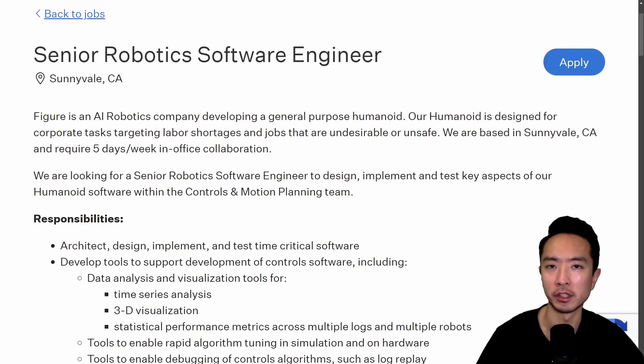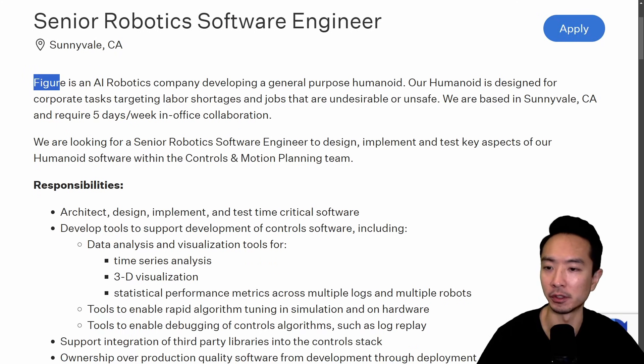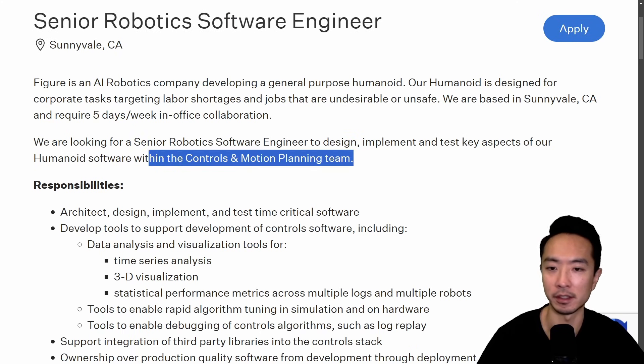Let's walk through a concrete example so you can apply this same framework to any job you want to apply for. Here I'm looking at a senior robotics software engineer job from Figure. This job is on the controls and motion planning team, so right away I know it's probably good to have a project related to controls and motion planning. It also mentions humanoids, so anything with a robot arm might be a great fit.